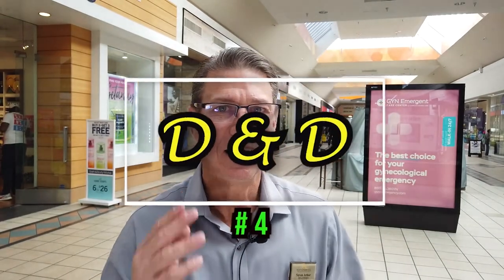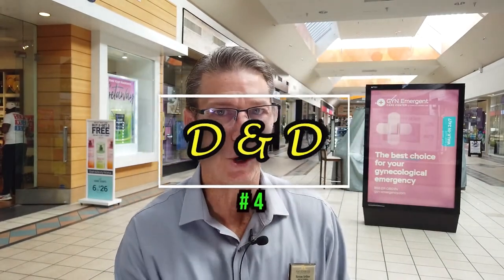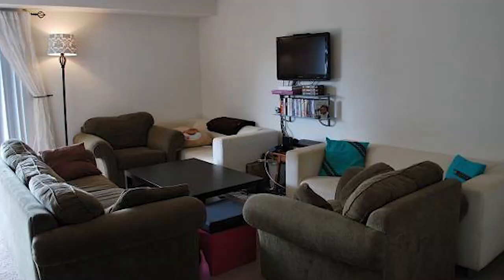Number four: declutter and depersonalize. Nobody wants to walk in and out of your furniture just to get to the next room — get rid of some of that furniture. And depersonalize, meaning take down this and that and all that kind of stuff. You still live there, but take down that family photograph over the fireplace. It's hard for the buyer to imagine themselves living there while staring at your family photo over the fireplace.